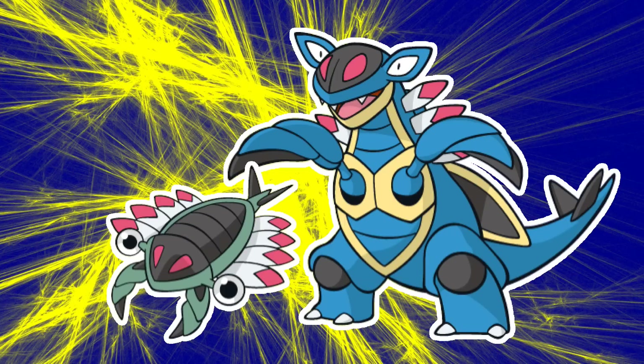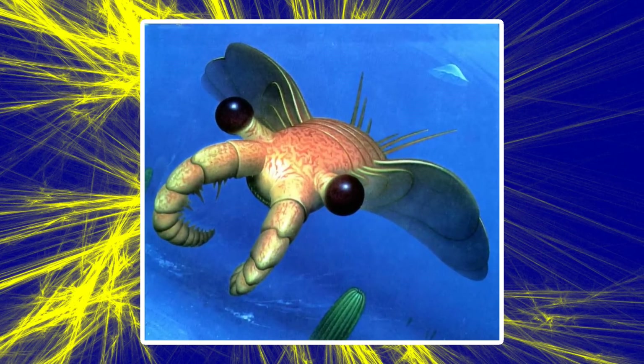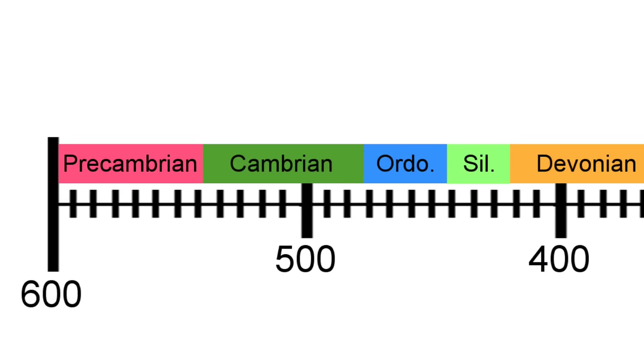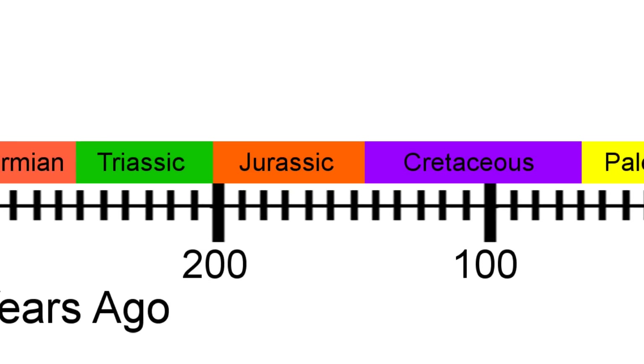Anorith and Armaldo are based off the Anomalocaris, a kind of prehistoric arthropod. This species lived in the early to mid Cambrian period, so around 540 to 505 million years ago. So if Anorith and Armaldo lived at the same time as their real life counterparts, then they're actually the oldest Pokémon species we're aware of, other than Mew, Arceus, and those legendary whatevers. Archen and Archeops are based off the Archaeopteryx, which lived around 150 million years ago during the late Jurassic period, so they could be a bit older than most of the prehistoric Pokémon, assuming they lived at the same time as the Archaeopteryx.